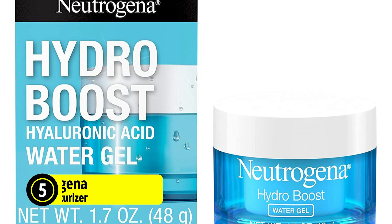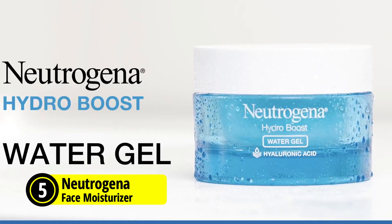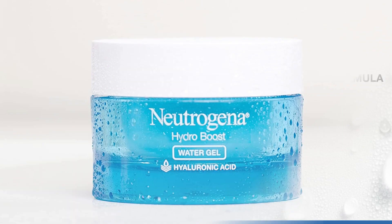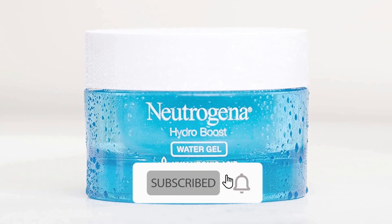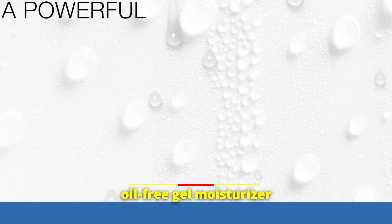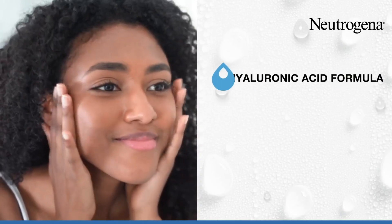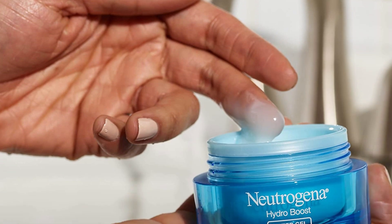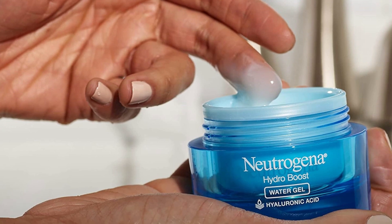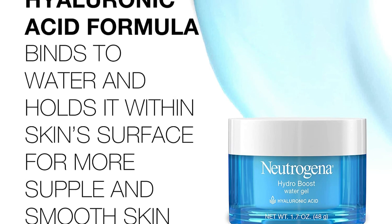The fifth product on our list is the Neutrogena Hydro Boost Face Moisturizer. This is a lightweight and hydrating daily moisturizer that instantly quenches dry skin and keeps it glowing day after day. The gel facial moisturizer formula provides hydration to the skin, leaving it looking smooth and supple. This oil-free gel moisturizer is formulated with hyaluronic acid, a hydrator naturally found in the skin that binds to water and holds it in for more supple and smooth skin.